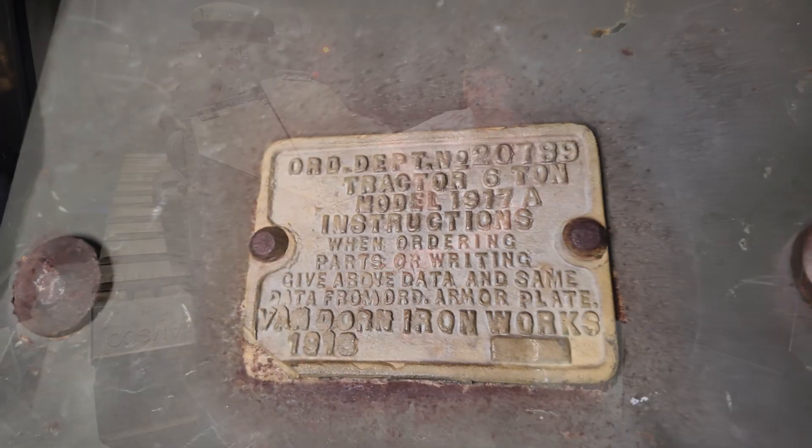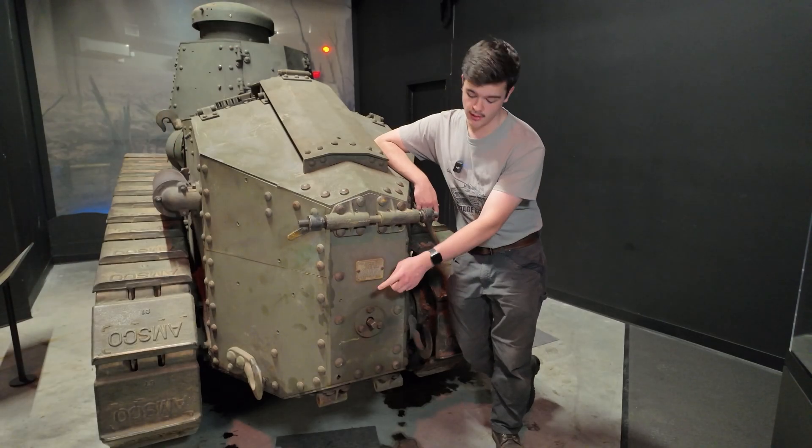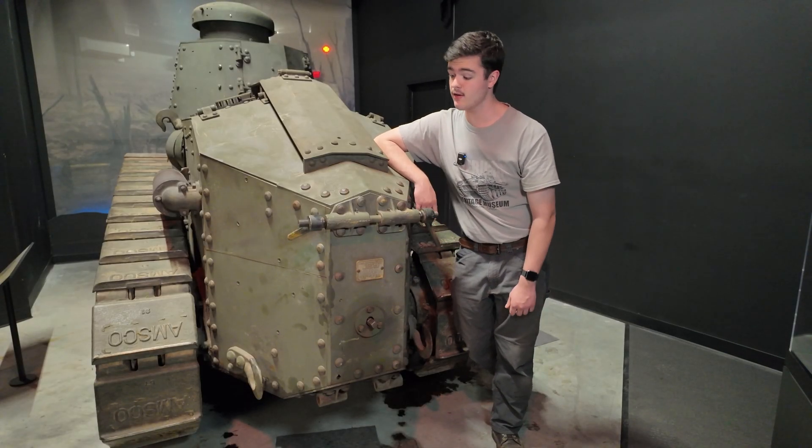Right here, we have our manufacturer's data plate. This tells us the ordnance department number of this vehicle, as well as who produced it. In our case, Van Doren Iron Works of Cleveland, Ohio, as previously stated.